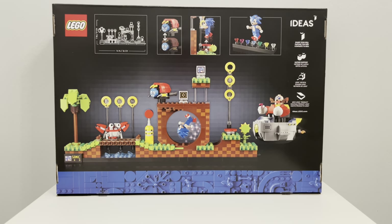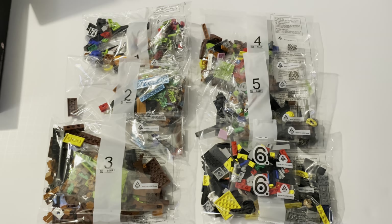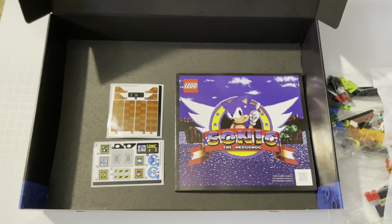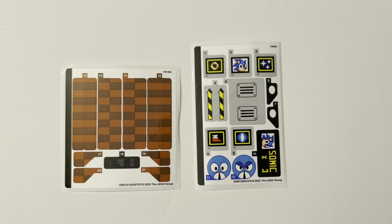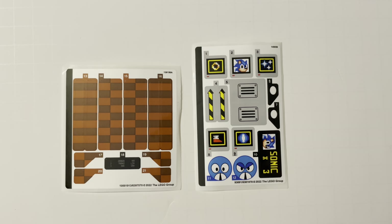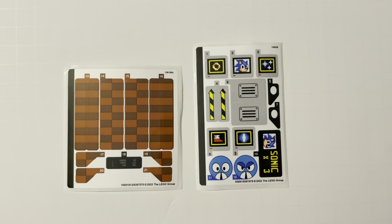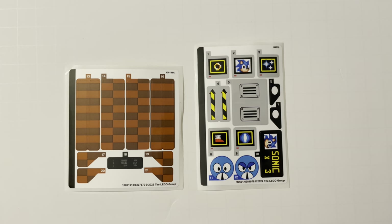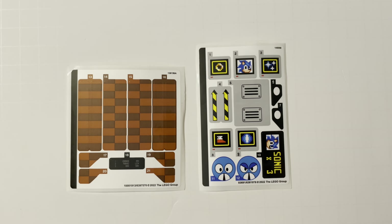There are quite a few things worth mentioning before you purchase the set that may make up your mind. I do want to be honest when I make my videos. The whole set comes with 27 stickers, which is a lot. Some are the pattern for the loop, others are for the boxes Sonic jumps on, the faces for the bug robot, and the bottom of the base. For me, and this is an unpopular opinion, I didn't mind the stickers because it's a tedious set.